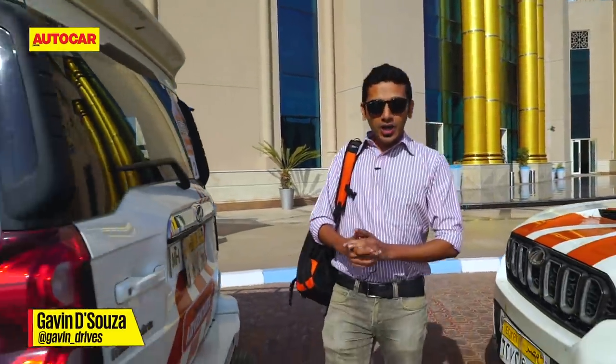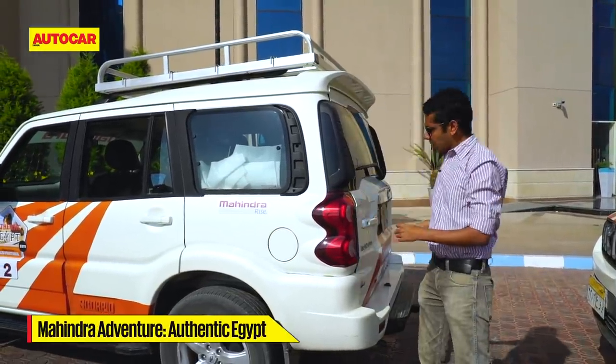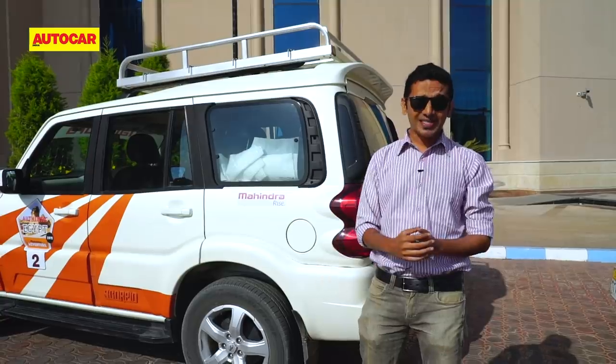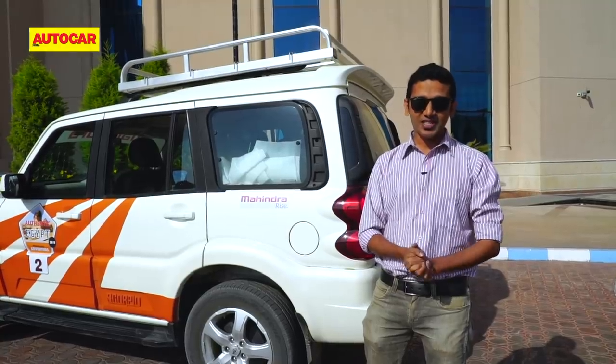Hello everybody, welcome to Cairo, Egypt, and this is where my Mahindra adventure begins. I've never been to Cairo before — this is my first time, so I'm very excited. This Mahindra Scorpio S11 4x4 will be my office for the next six days. Let me take you through what this adventure is all about.